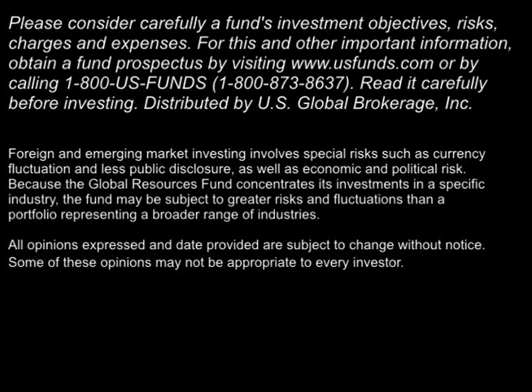Please consider carefully a fund's investment objectives, risks, charges, and expenses. For this and other important information, obtain a fund prospectus by visiting www.usfunds.com or by calling 1-800-US-FUNDS, 1-800-873-8637. Read it carefully before investing. Distributed by U.S. Global Brokerage Incorporated. Foreign and emerging market investing involves special risks such as currency fluctuation and less public disclosure, as well as economic and political risk. Because the Global Resources Fund concentrates its investments in a specific industry, the fund may be subject to greater risks and fluctuations than a portfolio representing a broader range of industries. All opinions expressed and data provided are subject to change without notice. Some of these opinions may not be appropriate to every investor.